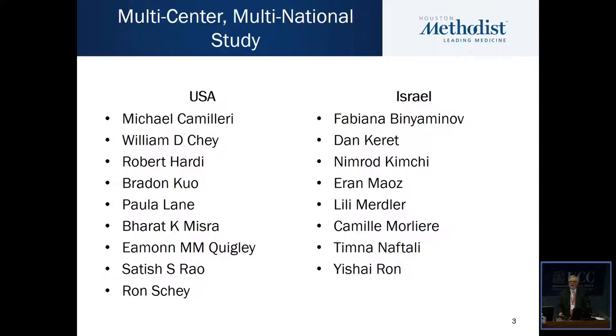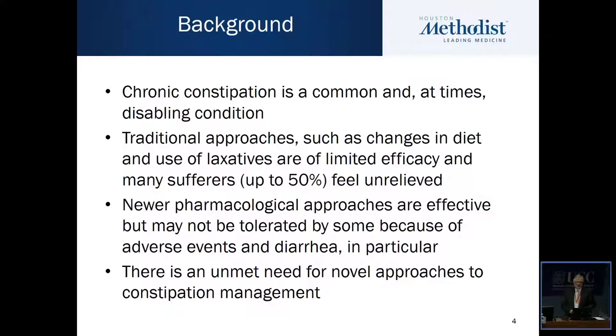I know some of the investigators are here at this meeting. As we all know, chronic constipation is a common and at times disabling condition. Traditional approaches such as changes in diet and use of laxatives are of limited efficacy, and many sufferers feel unrelieved. Indeed, there are some studies which suggest that up to 50% of patients feel dissatisfied with conventional therapies.